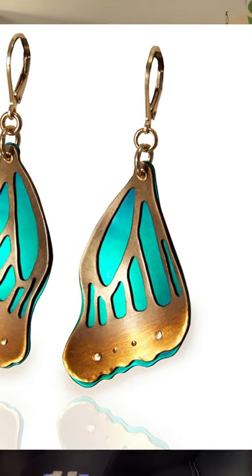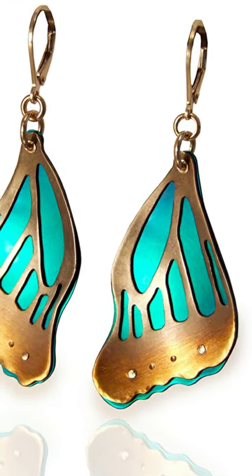My third pair of earrings uses labradorite stones as the central feature. The labradorites have that luminescence quality that you can also see in butterfly wings. I left these ones open to give them more of an airy feel, and I hung crystal dangles on the bottoms for a fringe effect.